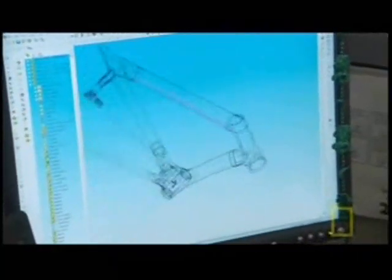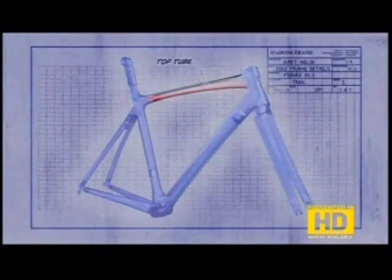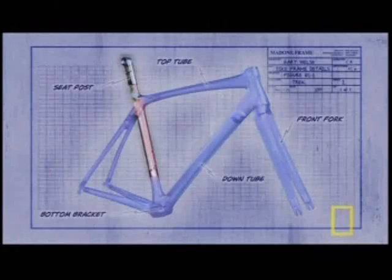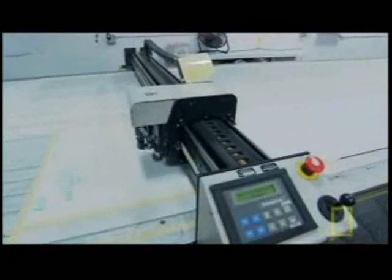Finding a way to make the newest Madone even lighter was only one of the challenges facing Trek engineers. They also wanted to make it sturdier and more comfortable. For months they re-evaluated everything about the Madone's frame — the size of the top tube and down tube, the design of the front fork and bottom bracket, and the position of the seat post.